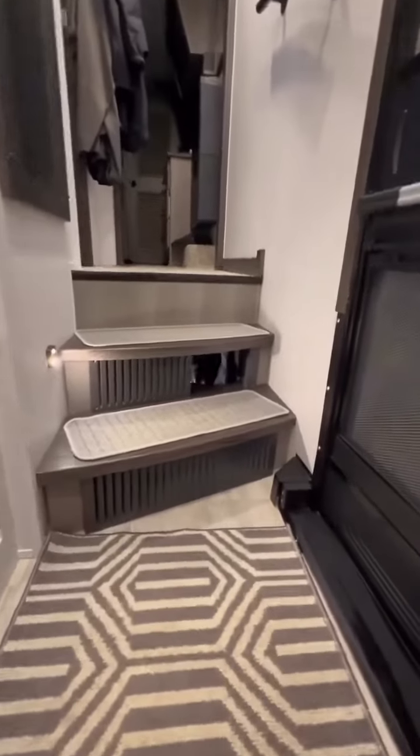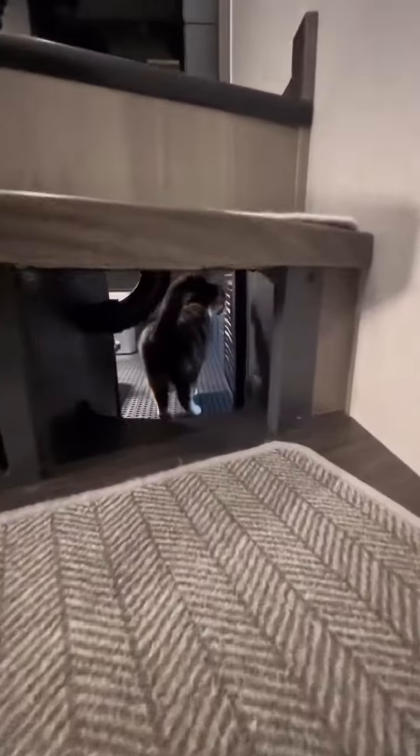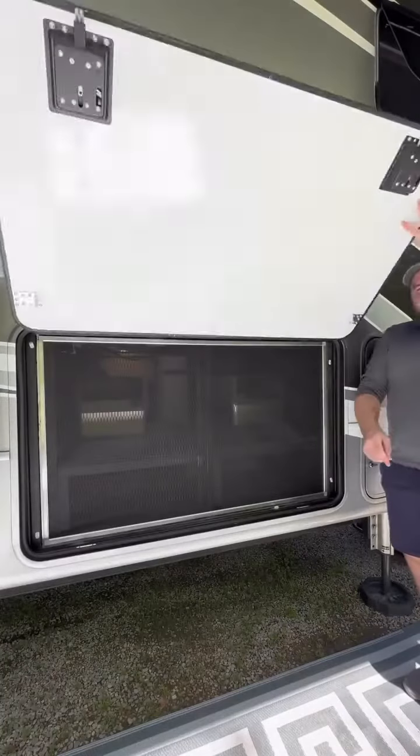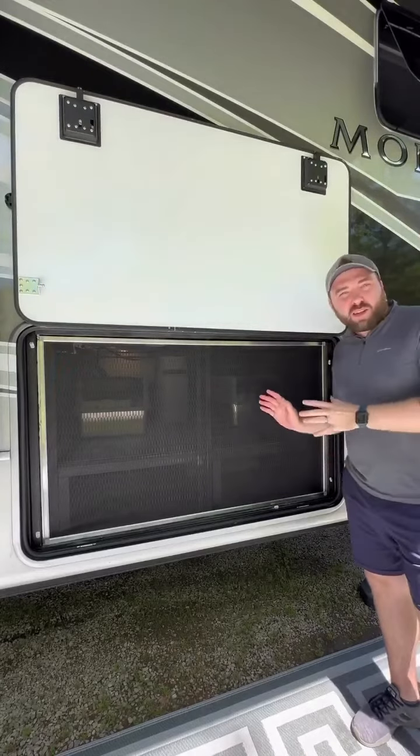Traveling full-time in an RV with three cats comes with its own unique set of challenges. For us, the biggest one was where to put the cat's litter box. Our solution was to take part of our under-basement storage and actually turn this into the litter box area.